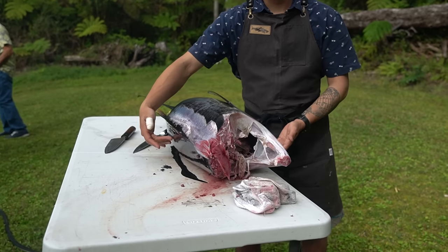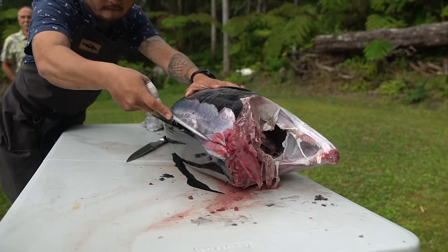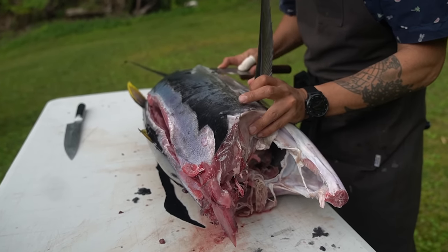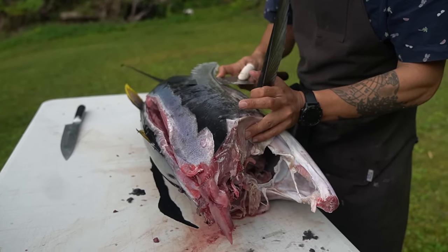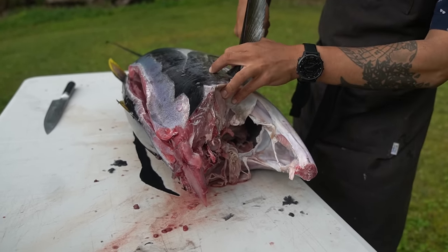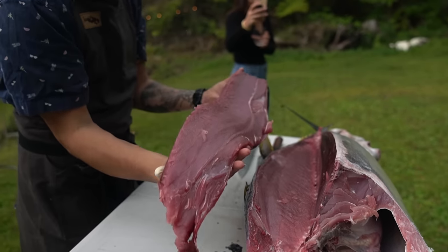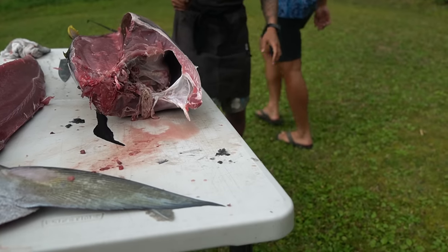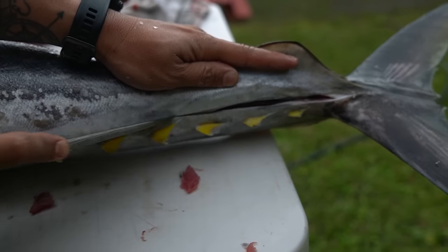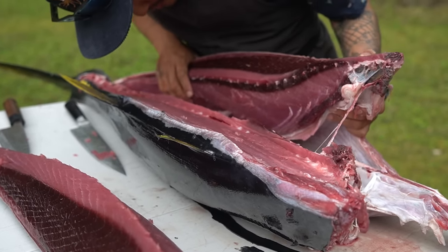This is her very first time — she just watched a YouTube video this morning. First we're going to take the top loin off. We do it into five pieces, which is called gomae oroshi in Japanese — that just means five pieces. So we have one, two, three, four, and the fifth piece is actually the skeleton. Just cutting the skin first, and we also have to take the collar off as well — there are really thick scales right here too. Now we'll do the bottom side.